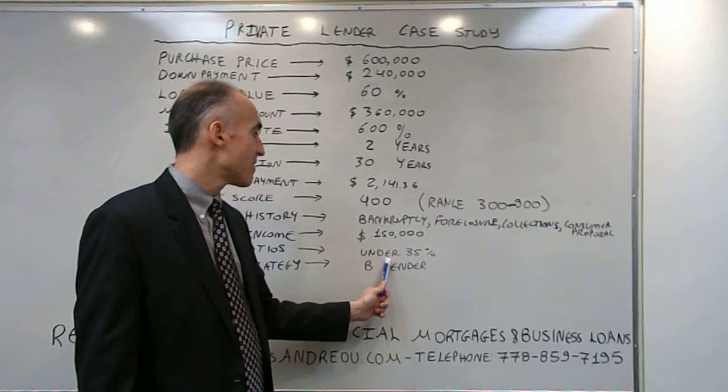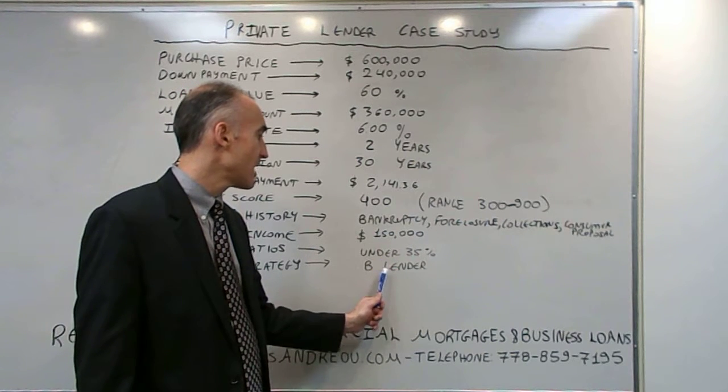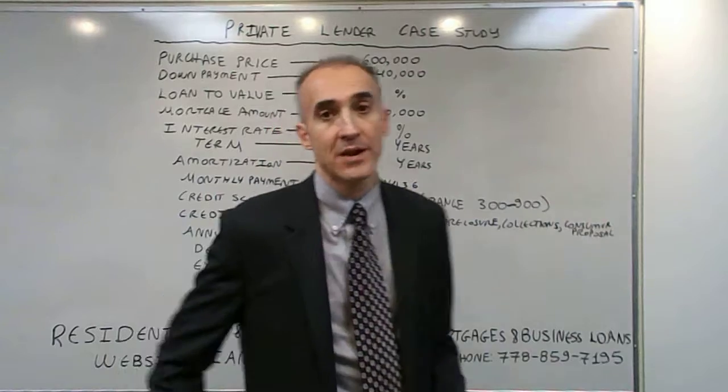The annual income is $150,000, the debt ratio is 135%, and the exit strategy is to go to a B lender or an A lender.